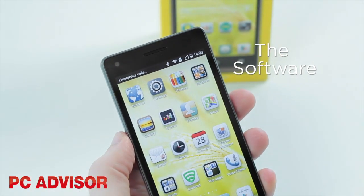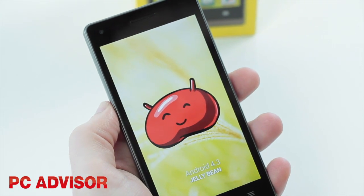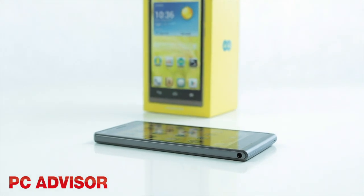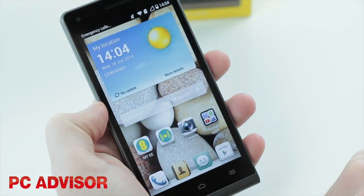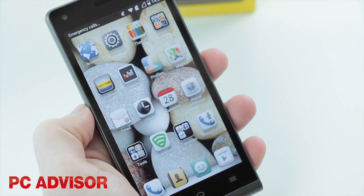The main downside is the software. The Kestrel runs Android 4.3 Jellybean, and EE is only considering an upgrade to KitKat, which doesn't sound too promising. The hideous wallpaper and widgets can be moved or replaced, but like other Huawei devices there's no app menu, so icons clutter the home screens.